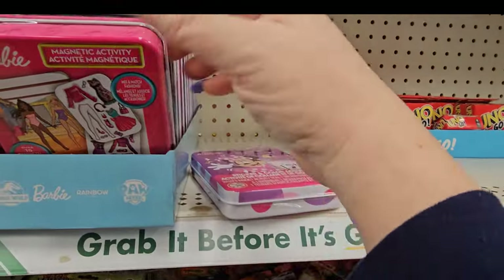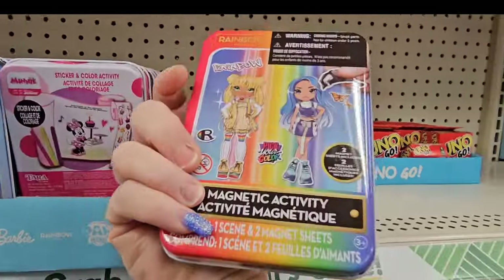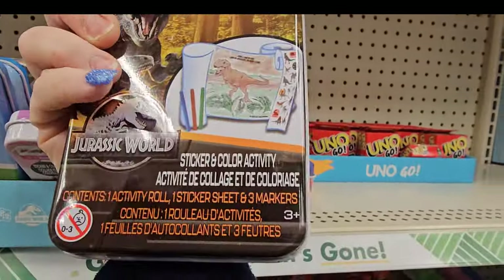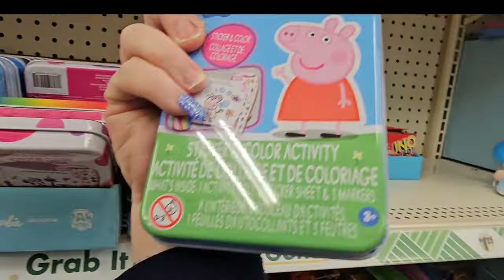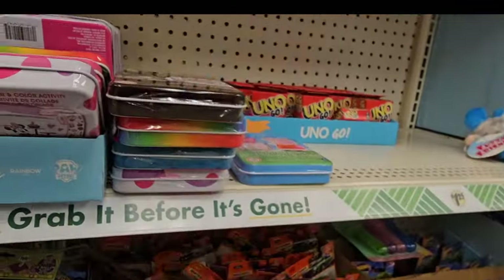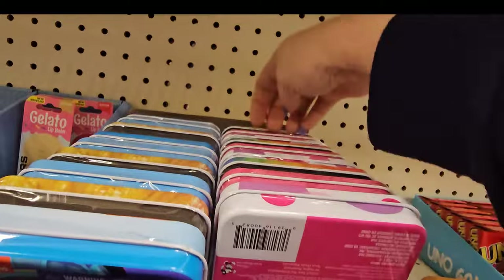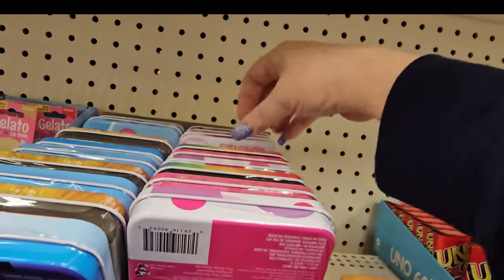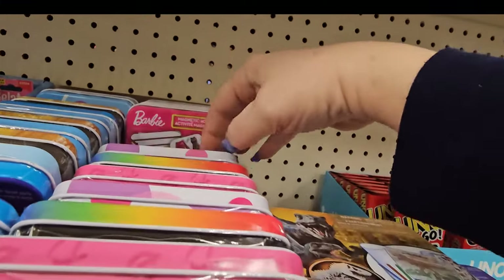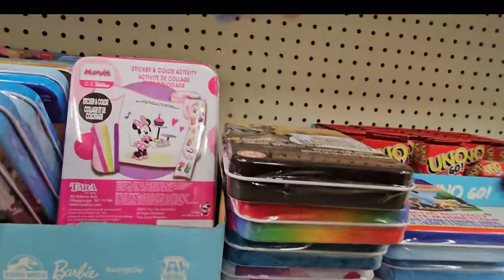This one's Minnie Mouse, they have Barbie, this one is Rainbow High, we have Jurassic, we have Peppa Pig — I love Peppa, who does not love Peppa? — and Paw Patrol. Those are cool for your Easter baskets.